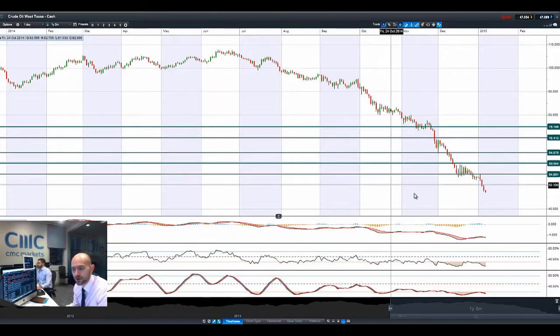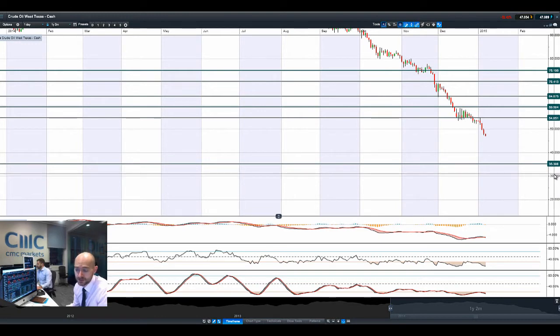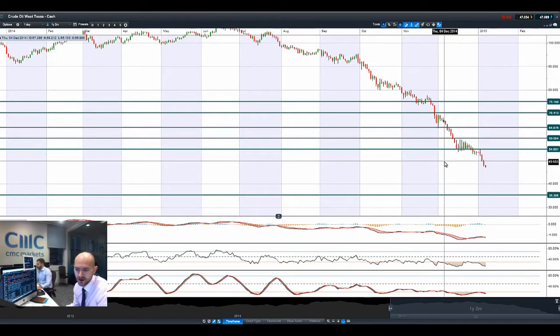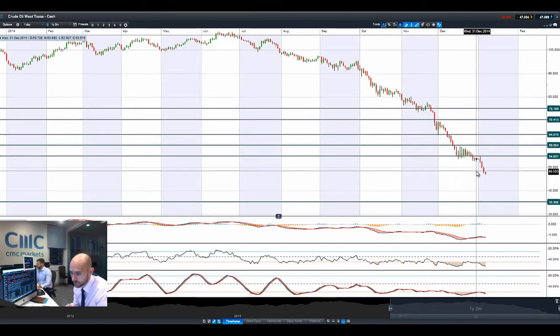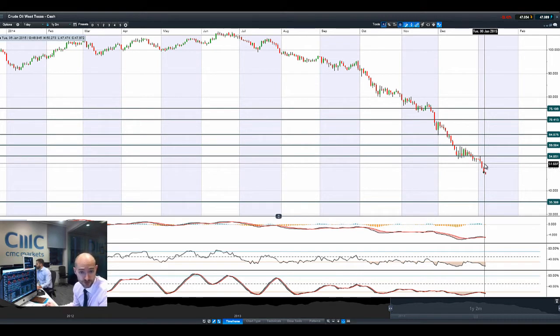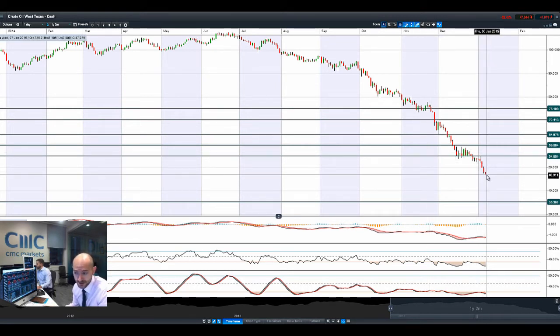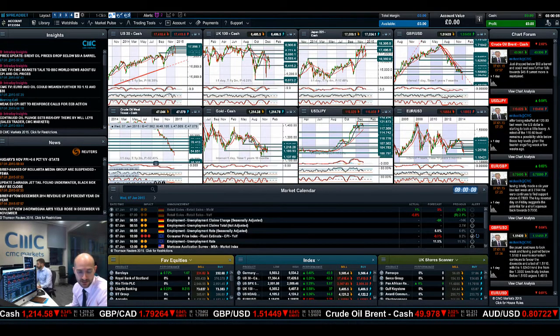Moving on to West Texas crude, it's firmly in the downtrend still. $35 is the next potential support level. $50 has been smashed and it has stayed below $50 with no rebound back above that psychological round number. Oil production in Russia and Iraq for 2014 was the highest it's been in decades, so there doesn't seem to be any change in the move from West Texas. That said, be very careful when trading crude, especially from the short side, because out of the blue there might be a cut in production or OPEC and other countries might come to some sort of agreement. But for now this is still firmly in a downtrend — just be wary of any snap macro fundamentals that could impact West Texas and Brent.